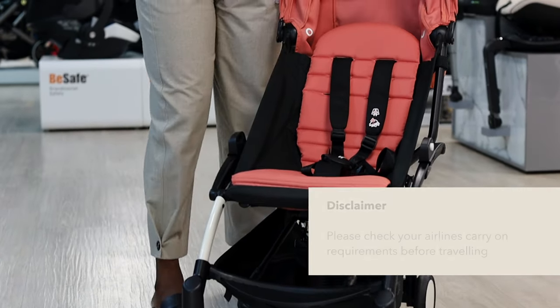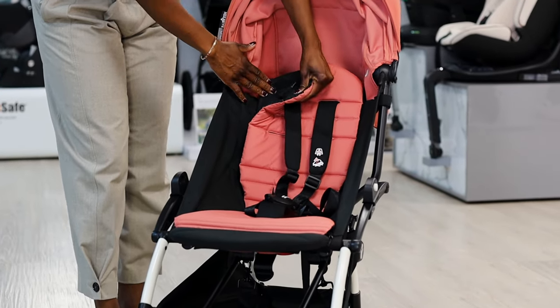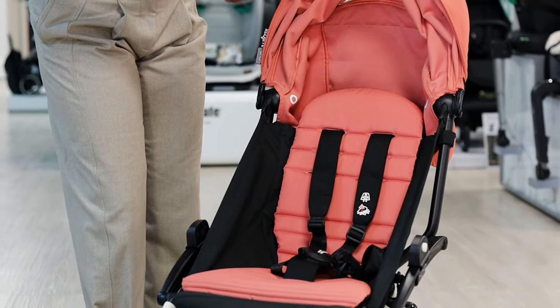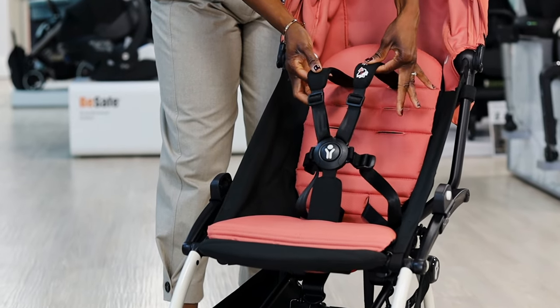Moving into the seat, it's really lovely and padded. The colour pack can be removed, so if we want pink today and green tomorrow, we can buy another colour pack and swap it out to get a brand new look for the pushchair. There is a five-point harness, nice and secure for little one.